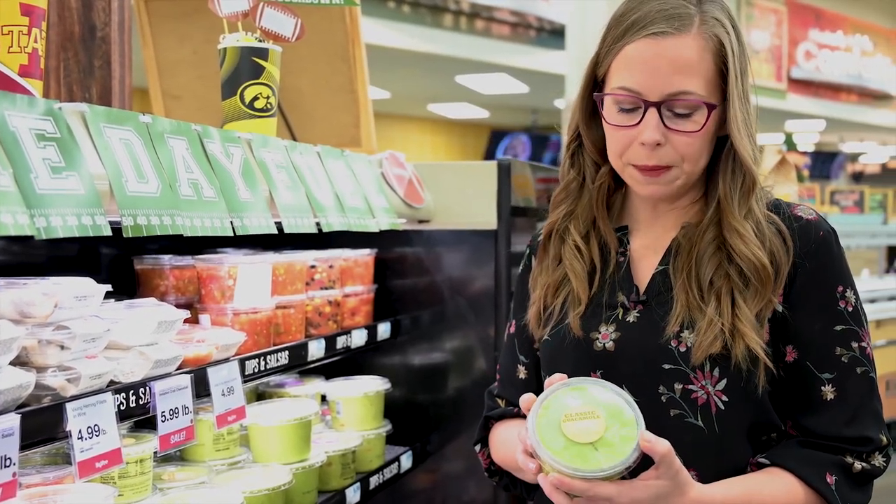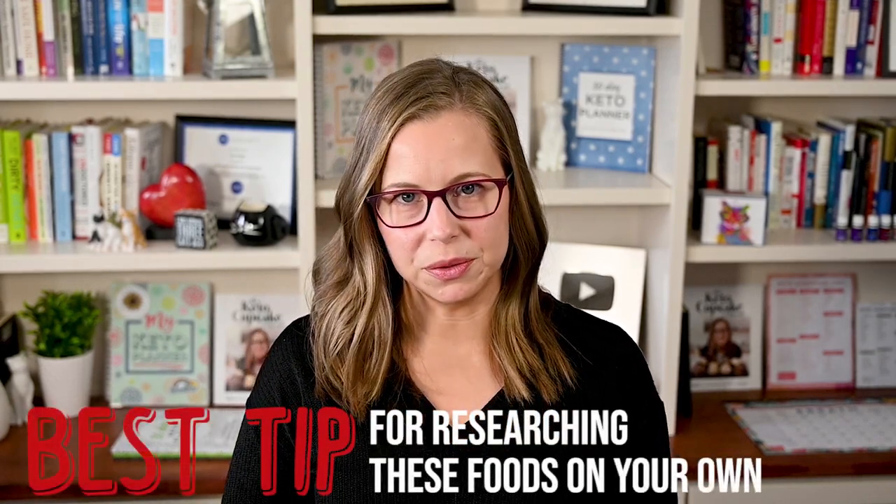Today in this video, I'm going to share my list of zero-carb foods with you. I'm going to go as high as one and a half carbs per serving in this list so we can include a few more options, and I'll tell you that. I'm also going to give you tips on what to look for when you're shopping for these foods, and at the end of the video, I'm going to share my best tip for researching these foods on your own.